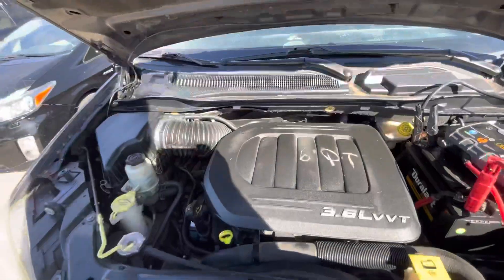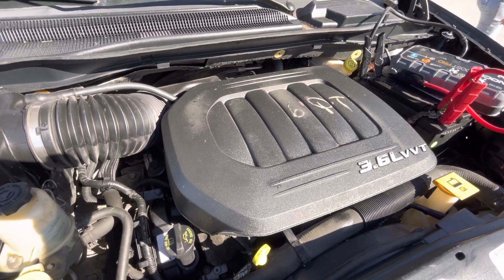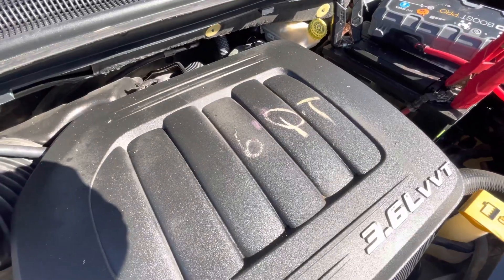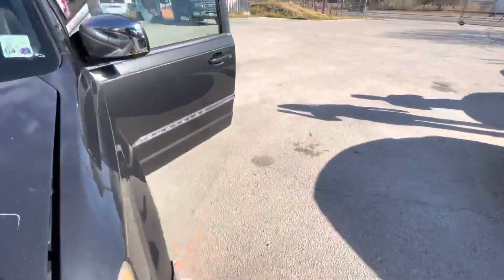Check out under the hood real quick — 3.6 liter. It looks like it takes 6 quarts. Sounds good though.